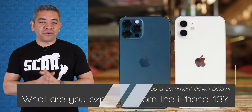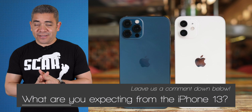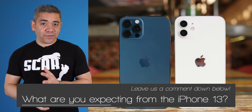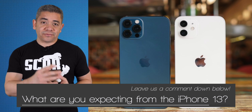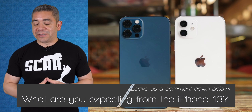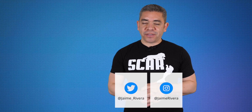Let us know in the comments what features you'd like to see in the iPhone 13. For me, it's Touch ID, 120Hz display, a periscopic zoom lens — and hey, if it could serve me dinner, that'd be great. Follow us on Pocketnow.com and subscribe to our channel for more videos. Follow us on social media — extended coverage is on Instagram. Hit this video a thumbs up if you liked what you saw. I'm Jaime Rivera, thanks for watching, we'll see you tomorrow.